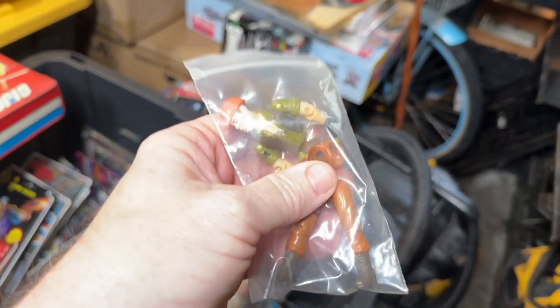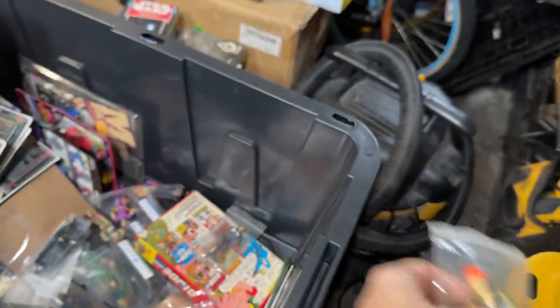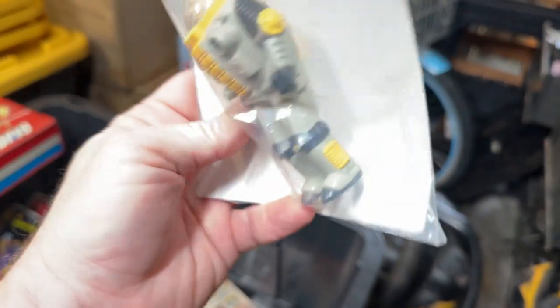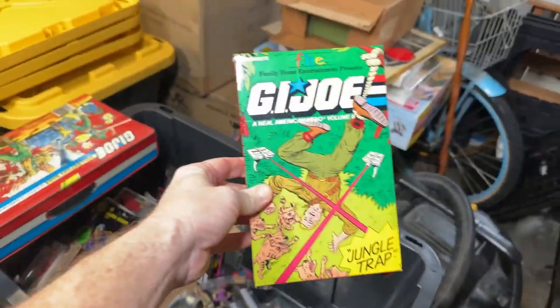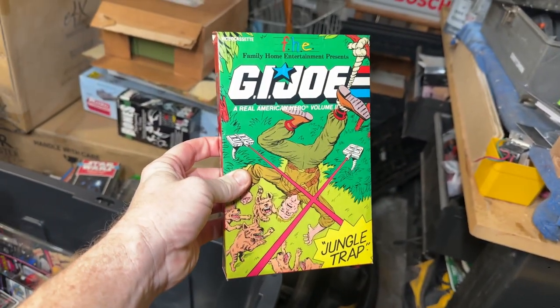I have a Tollbooth — he was the driver of the bridge layer. He comes with a gray sledgehammer and we don't have the bridge layer, which was one of my favorite vehicles. We have a Deep Six figure here — he came with a pump and a little tube. He was the driver of the shark vehicle. This is a cool little beta VHS tape of the Jungle Trap cartoon — that's from 85 Sunbow.